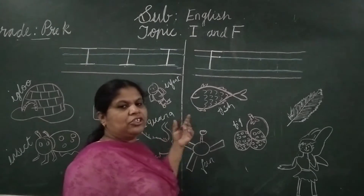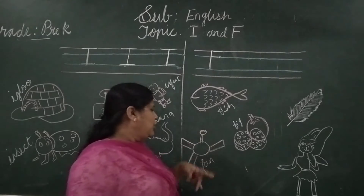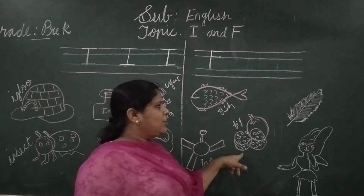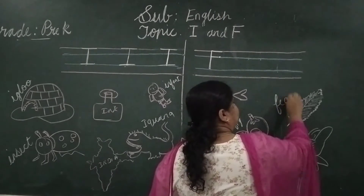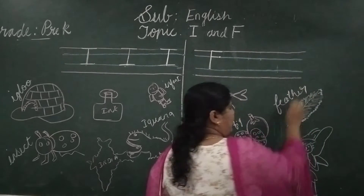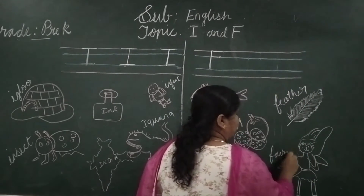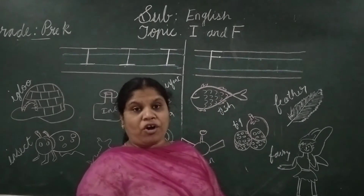So what are the pictures related to F? F for fish, F for fun, F for fig, F for feather, F for fairy.